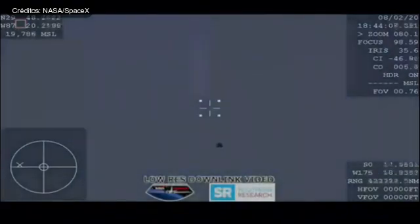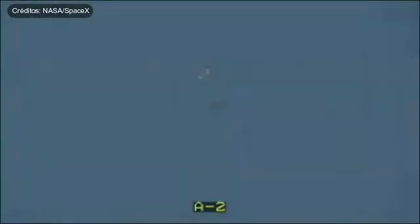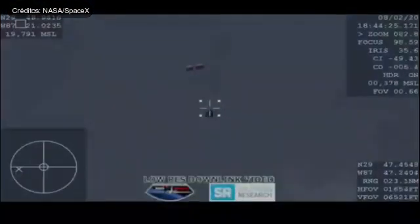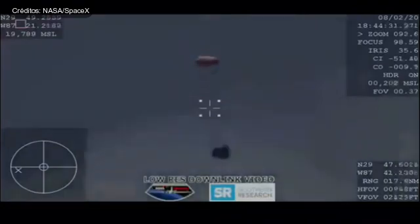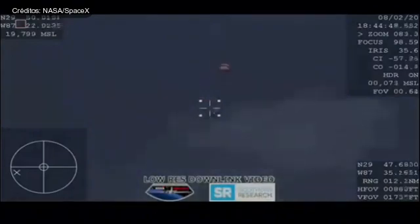Standing by for drogue deploys. There on your screen we have visual confirmation of those two drogue deployments — two of two, the drogues now out. They're going to slow and stabilize the Dragon spacecraft. They should be detaching in just a few moments and then we'll see the four main parachutes deployed. Dragon under drogues — drogue descent rate nominal. The expected velocity out of the drogues is nominal; we're right around 150 miles per hour and already dropping.